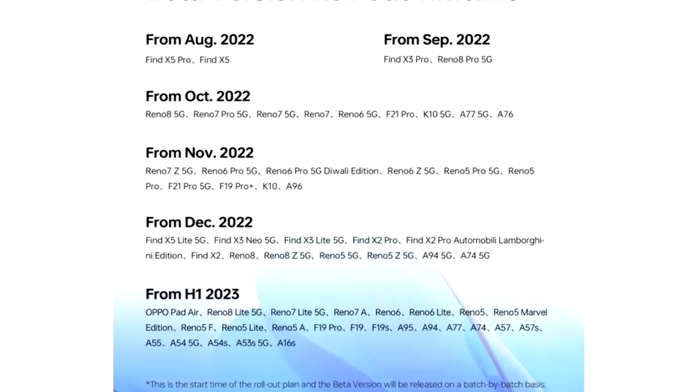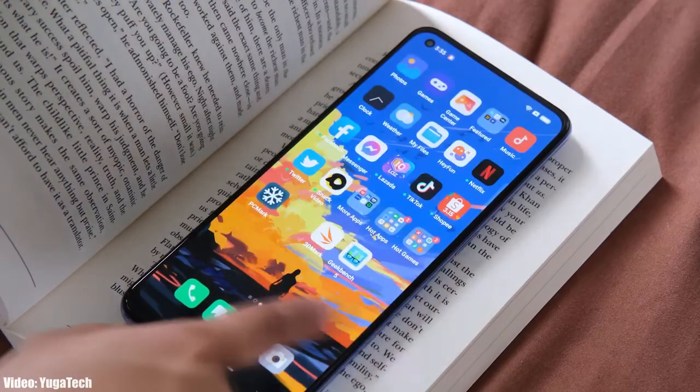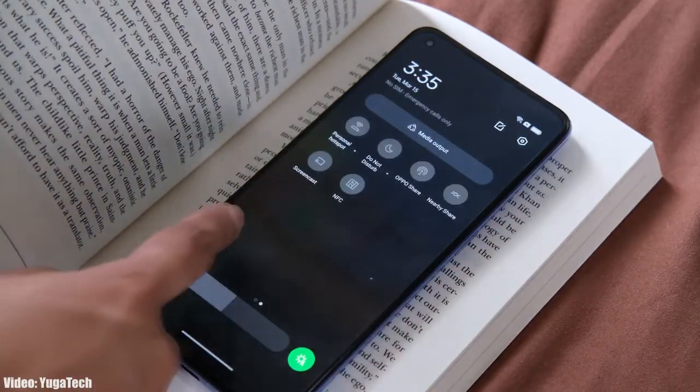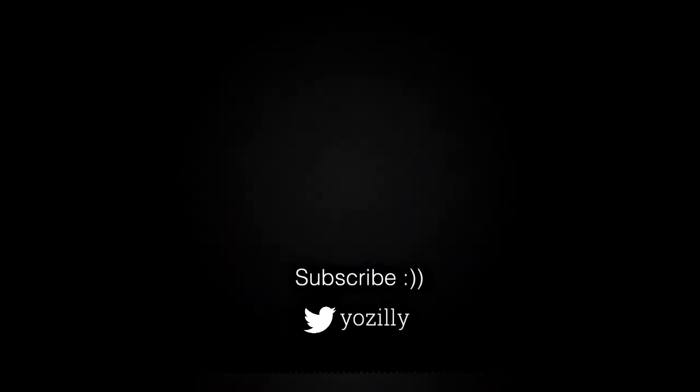Now talking about the rollout — as Oppo mentioned in this roadmap, all of these smartphones will start getting the ColorOS 13 / Android 13 update in November 2022. I can't give you the exact release date, but you will see the official update on your Oppo smartphone by the end of November 2022. Whenever Oppo releases the update for your smartphone, I will let you know.